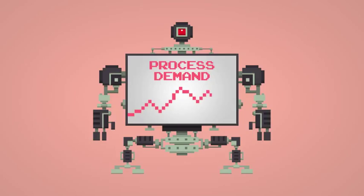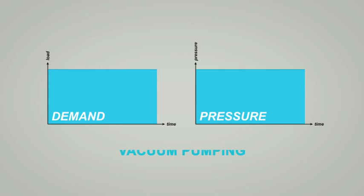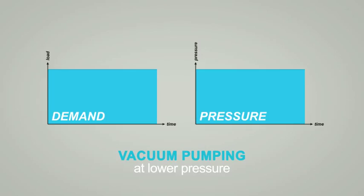But often the demand coming from the process is variable. And when the demand reduces, the balance is disturbed. The fixed speed pump can't adjust — VacMan keeps chomping at the same rate, so the gas has to expand to achieve balance. Notice how the balloons grow. Why is this a problem?